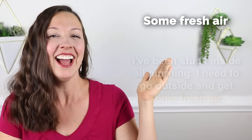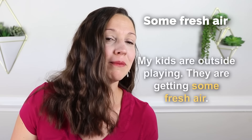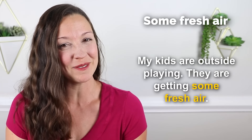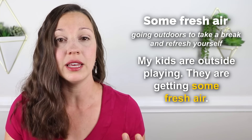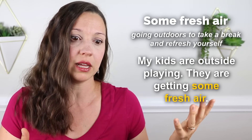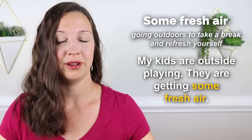The next phrase I use every day is 'some fresh air.' Sample sentence: I've been stuck inside all morning. I need to go outside and get some fresh air. Right now my kids are outside playing — they are getting some fresh air. It just means going outside, usually laced with the idea that you need some kind of relief. When you get some fresh air, it helps you feel better — less stressed, more energized, relaxed.